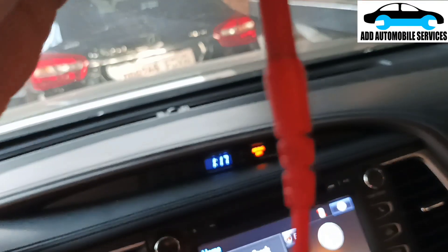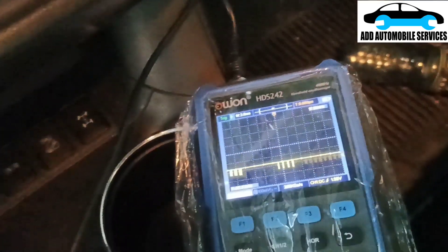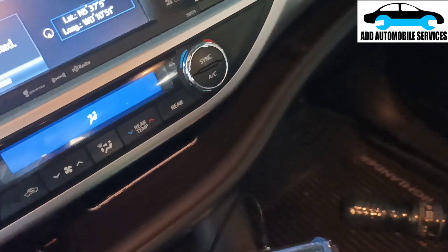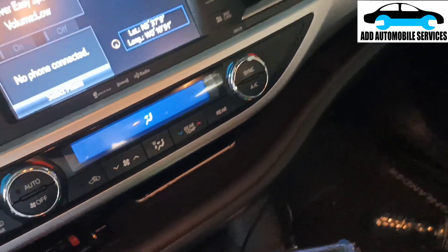There is communication on both CAN lines - CAN low and CAN high. The image processing unit has two CAN lines coming to it and one ground. So I have my power and ground confirmed. I'll plug the camera back in.